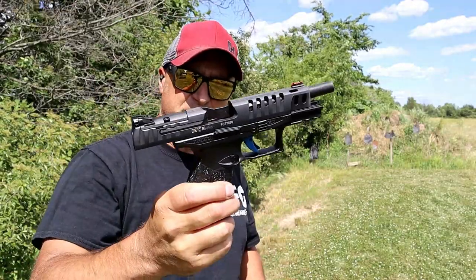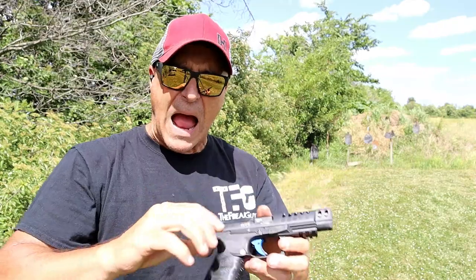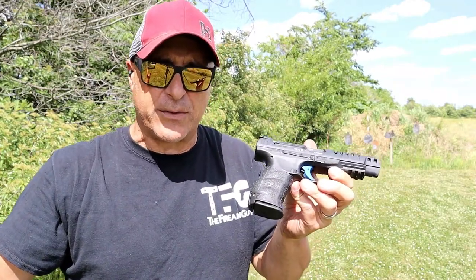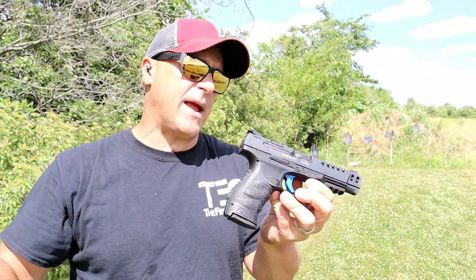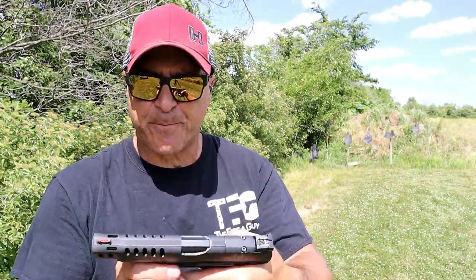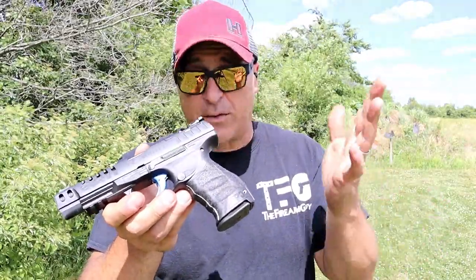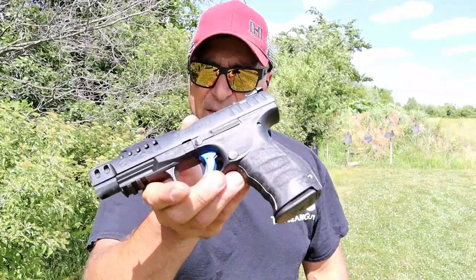It's a fine handgun. I like the Q5 Match, I like the PDP, I like just about every Walther handgun out there. I think they make some great handguns, and I think this is one of the better ones. This Q5 Match is pretty sweet. If you like videos like this, please subscribe and share. I always appreciate the thumbs up button. Thanks for watching and you guys be safe.